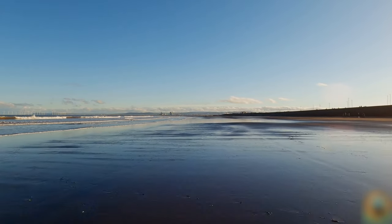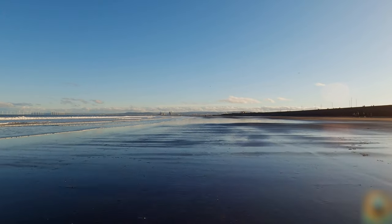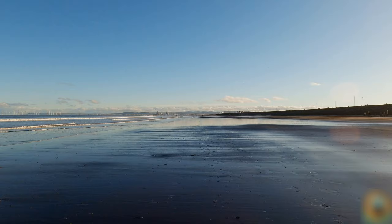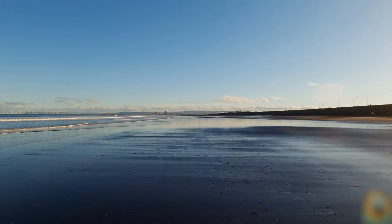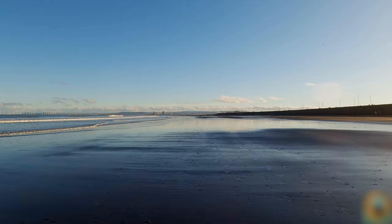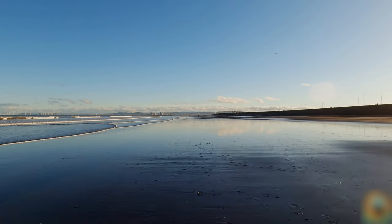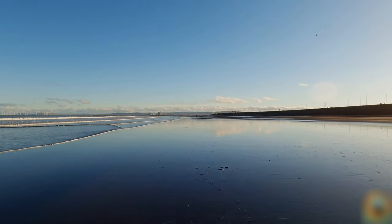Our legs aren't thanking me for it, but it's great to get out in the sun. It's November and the car said 13 degrees — I'll take that! North east coast, middle of November, 13 degrees — my goodness.